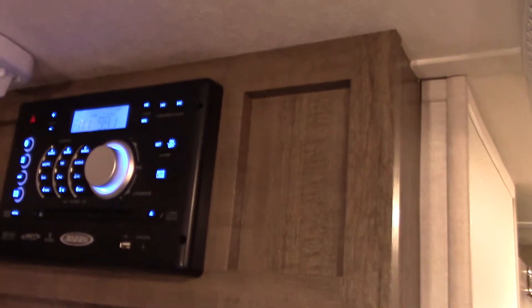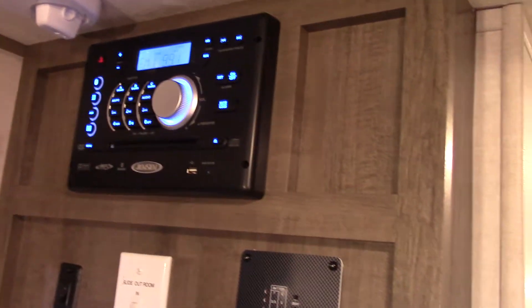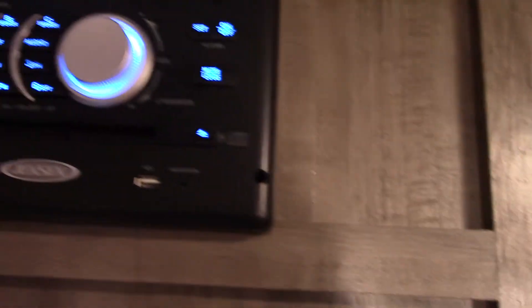There's your stereo — a good brand name. Jensen stereo system: AM, FM, CD, DVD player. Whole nine yards right there.